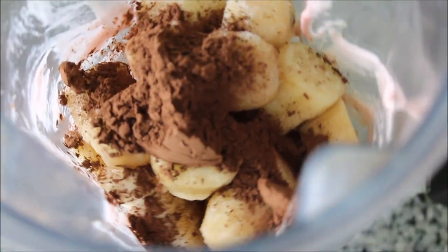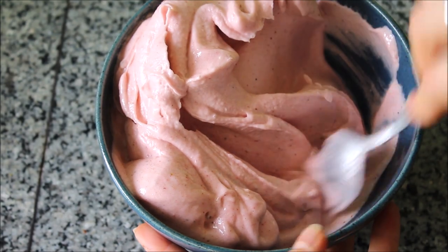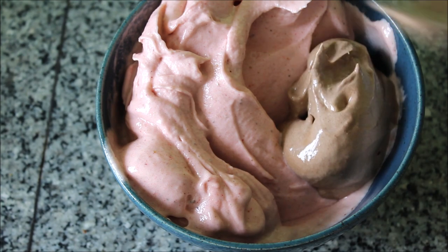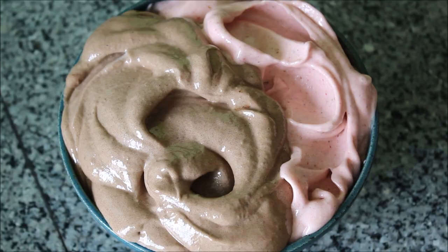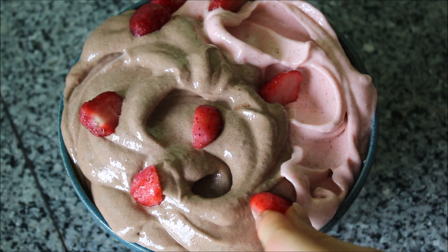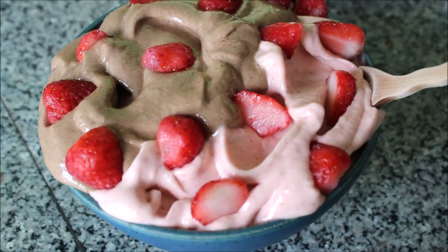The other half of the frozen baby Thai bananas went into the blender along with the cocoa powder, and I blended that up smooth. Then I took the frozen strawberry banana ice cream out of the freezer — it didn't really freeze that much. I added in the chocolate banana ice cream on the other side. We're in the hot season in Chiang Mai so the banana ice cream was melting very quickly. I added on top a few more sliced frozen strawberries just for a beautiful finishing touch.